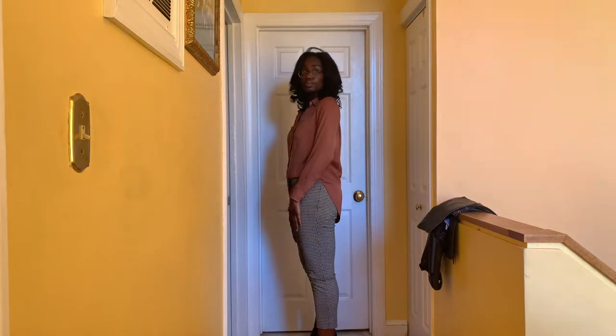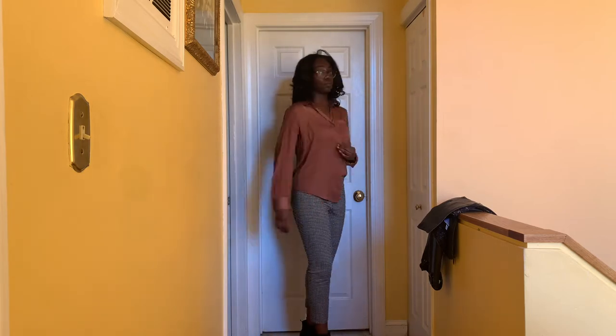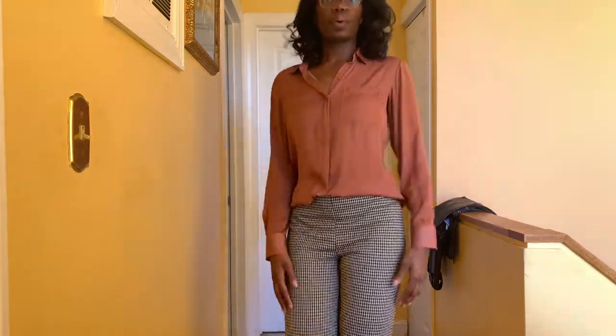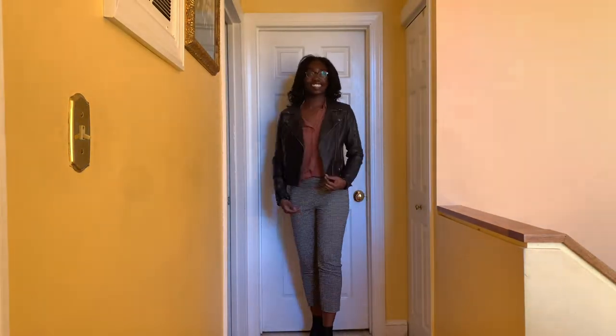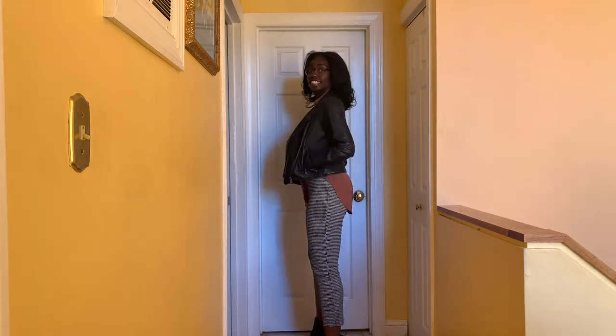Our fourth outfit is a mix of places. The shirt is from Target in a size medium in the color rust, and then we have these fitted pants in a black and white pattern from H&M in a size 6. We also have our trusty leather jacket and black booties. Definitely something you can wear to the office, but it gives a little bit of style and edginess, so you could wear it out on the town as well.